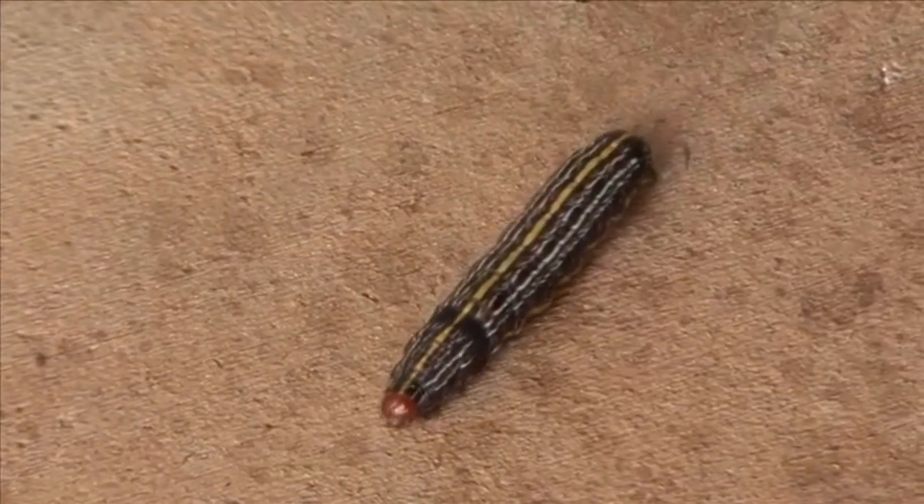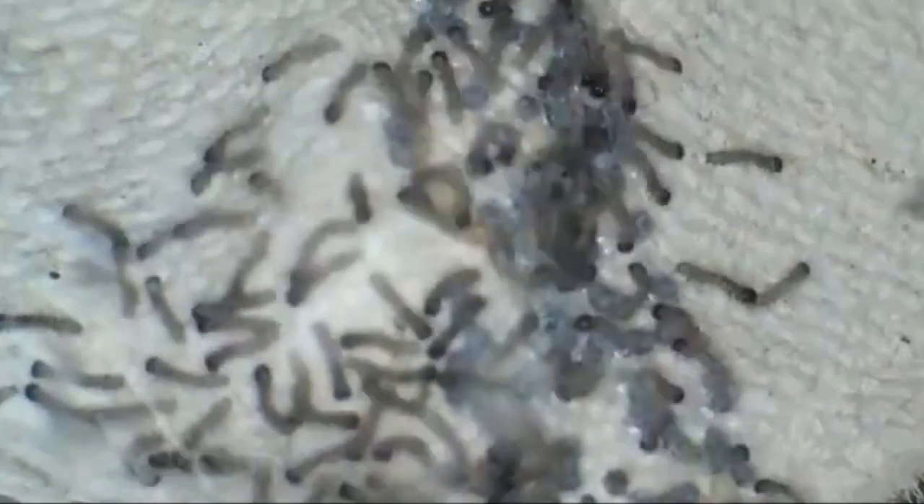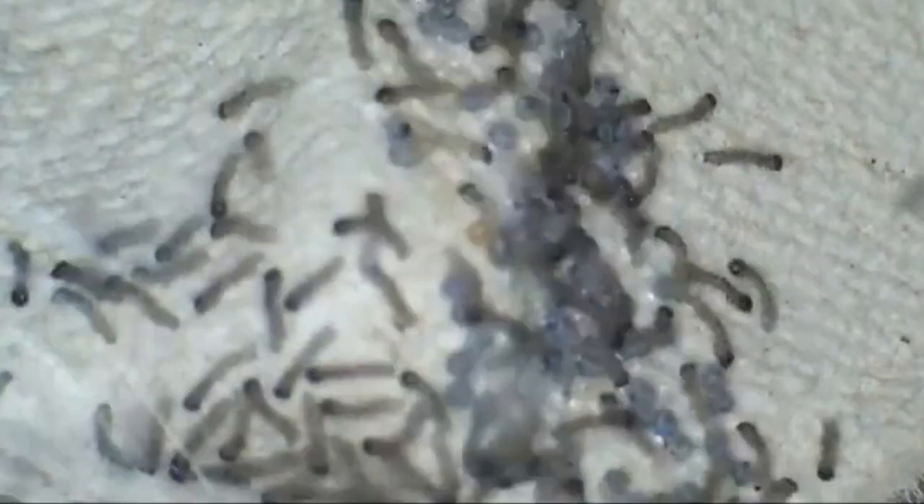Armyworms get their common name from their large aggregations on corn crops. It's like an invading army. A hungry invading army.